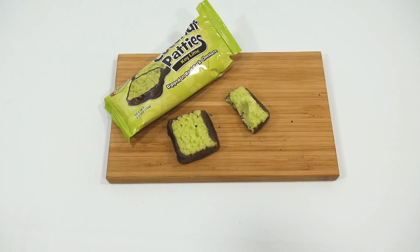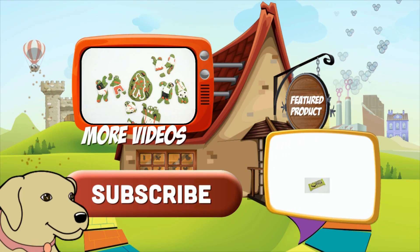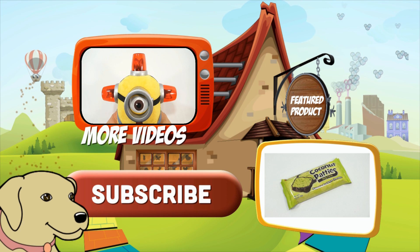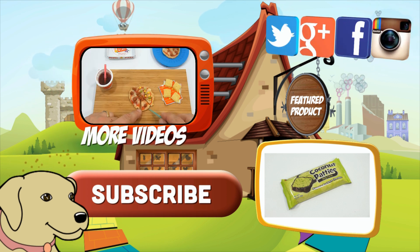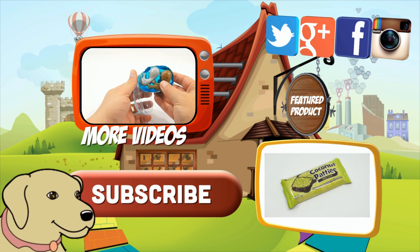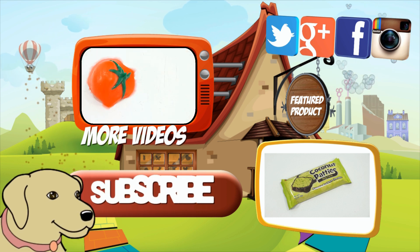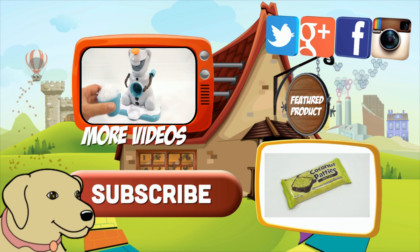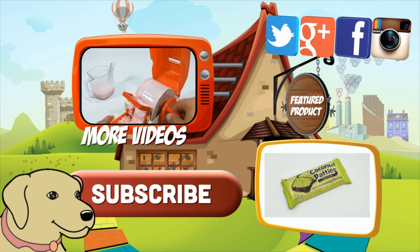Thanks for watching, it's really appreciated. If you're looking for the item you just saw in the video, click here. Watch more videos by clicking here. Don't forget to share on social media and give a thumbs up. Make sure you subscribe to Lucky Penny Shop, and always remember — when you see a lucky penny, pick it up. Thanks for watching!